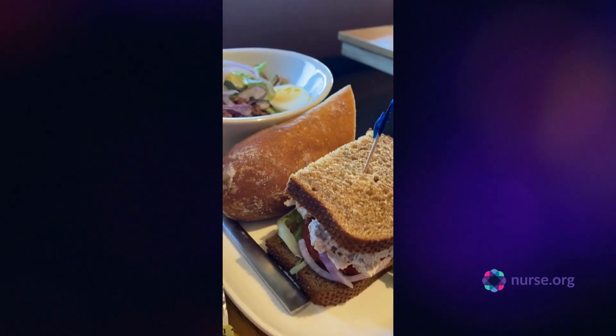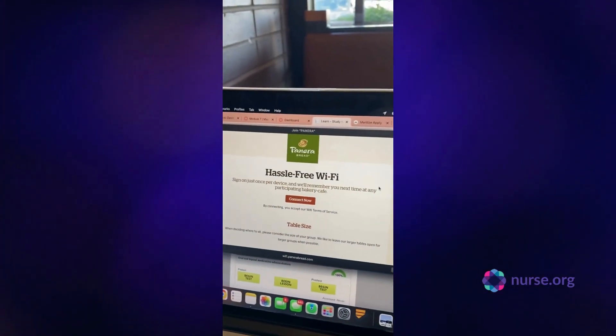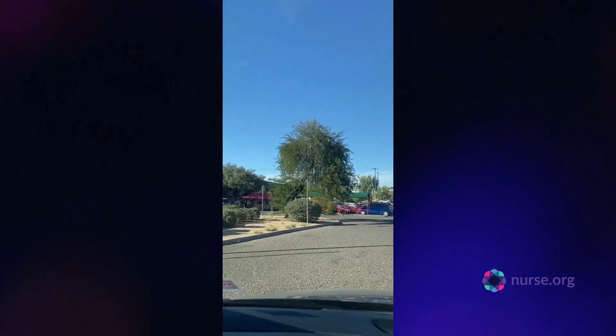Nursing students have a fairly heavy workload, so staying focused and engaged is key. I find it easier to study anywhere but home because I know the second I get home I'm going to want to get comfy and relax. So this is me at Panera getting about two hours of studying done before I go grocery shopping.